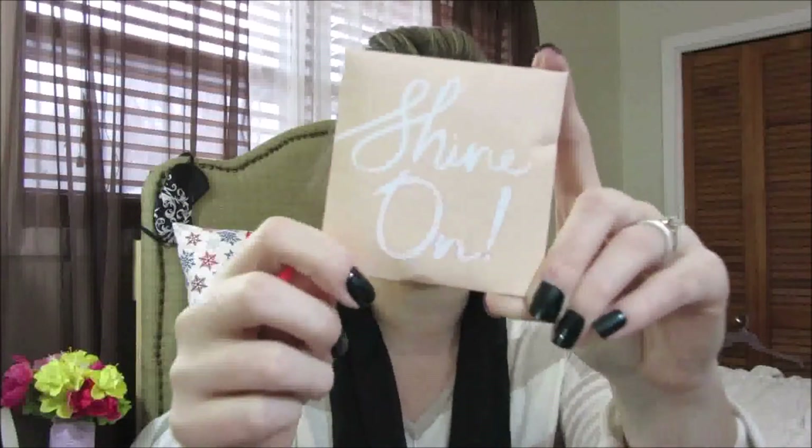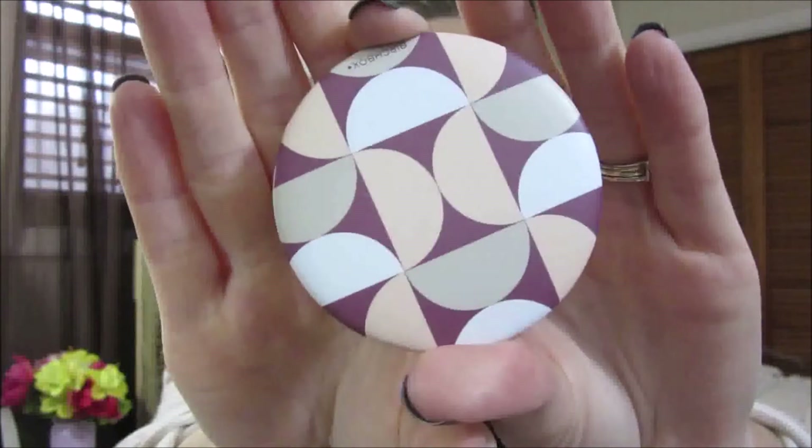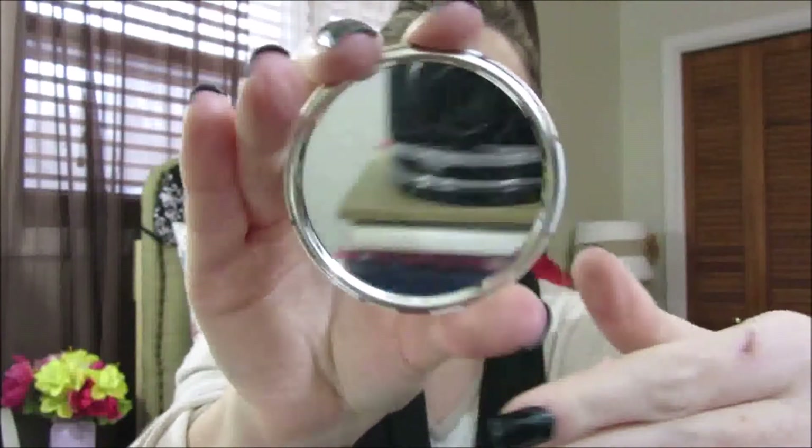The last item came in a little envelope — I wasn't even sure what it was at first. You take it out and it's wrapped in little bubble wrap. It's a small compact mirror. I think this is great — you can pop it in your purse, use it for lashes or eyeliner, put it in your nightstand. I actually like that I got a mirror. It's pretty cute.